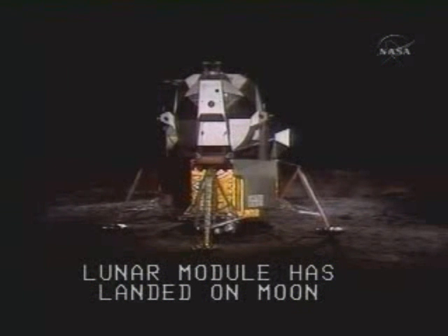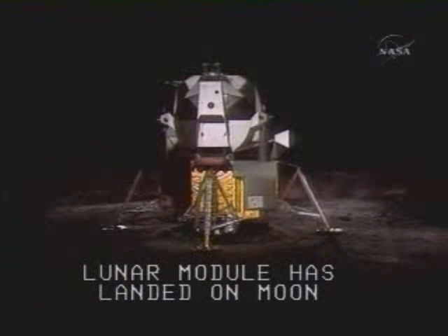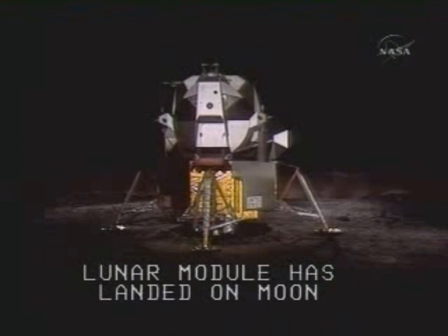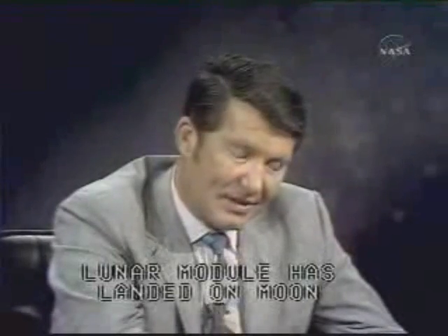Tranquility Base here — the Eagle has landed. Roger, Tranquility, we copy you on the ground. You got a bunch of guys about to turn blue — we're breathing again. Thanks a lot. Oh boy. Thank you.